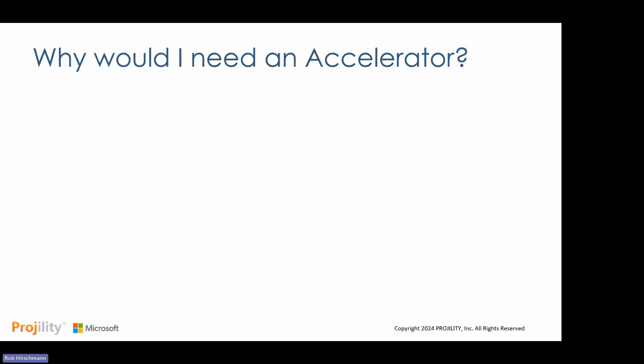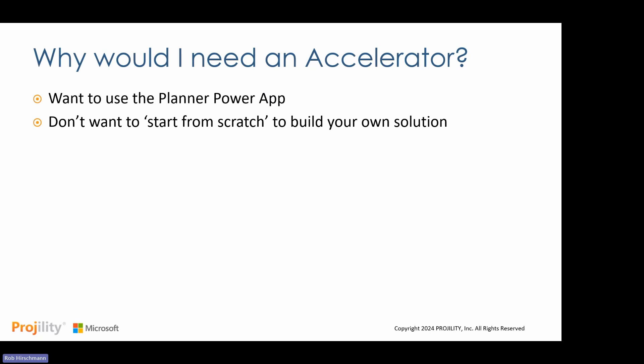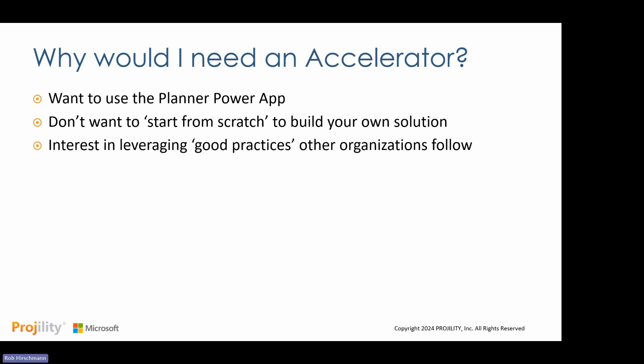A lot of folks ask: why would I need an accelerator? Why not just use what Microsoft provides from scratch? If you just light up the Planner Power App, it's going to be a blank sheet — Microsoft enables different elements but there's no configuration behind them. This is a good way to get to a minimum viable product and learn the capabilities without starting from zero. We've taken 19 years of experience deploying Microsoft PPM and applied it into PowerPro — including fields of data, calculations, and things you'd probably have to figure out over time.